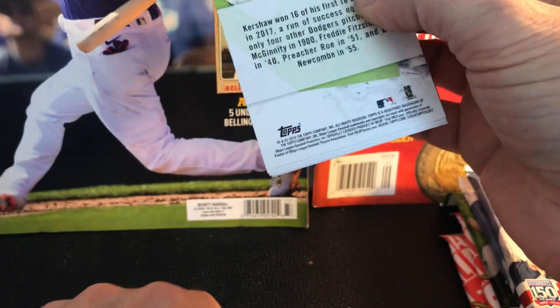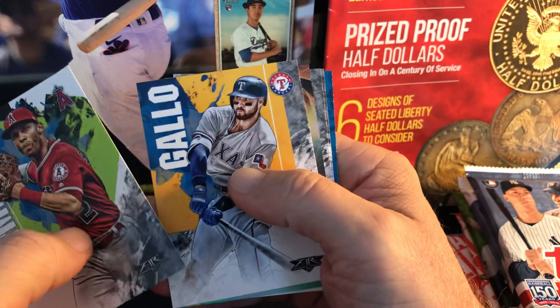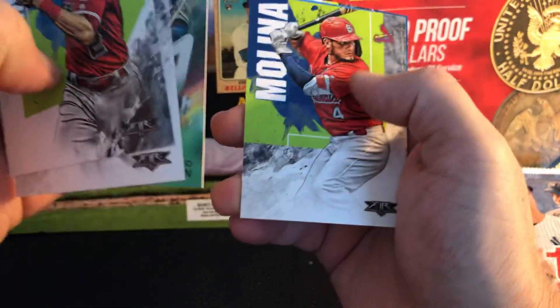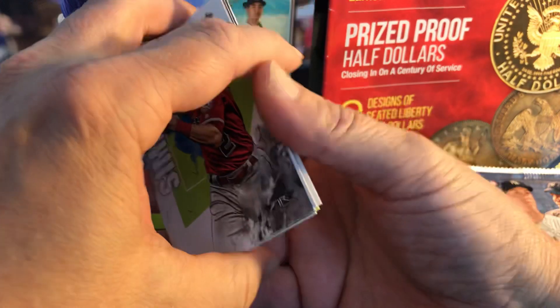Clayton Kershaw on the back, Simmons, Billy Gallo, Giancarlo Stanton — kind of a special insert — Yaudi Molina, and of course Kershaw.